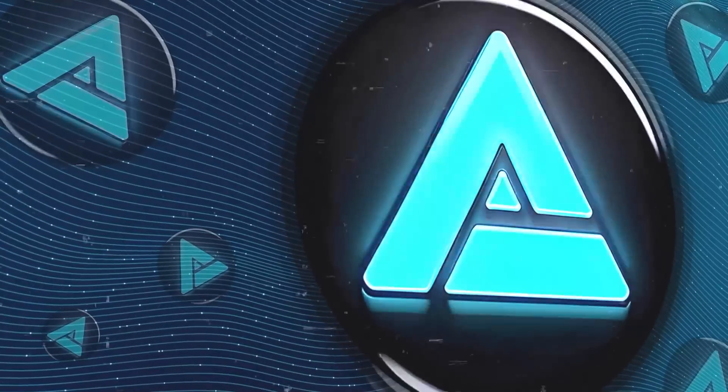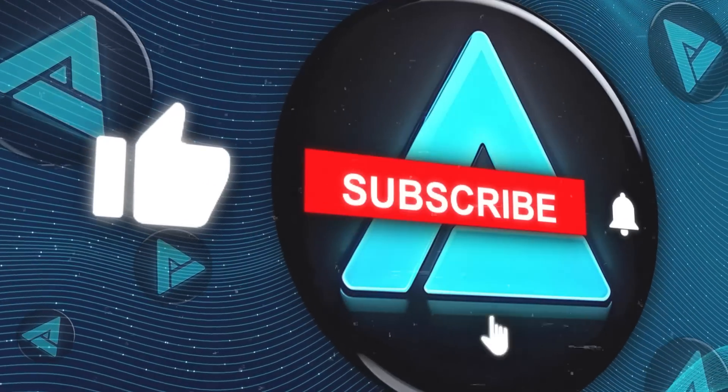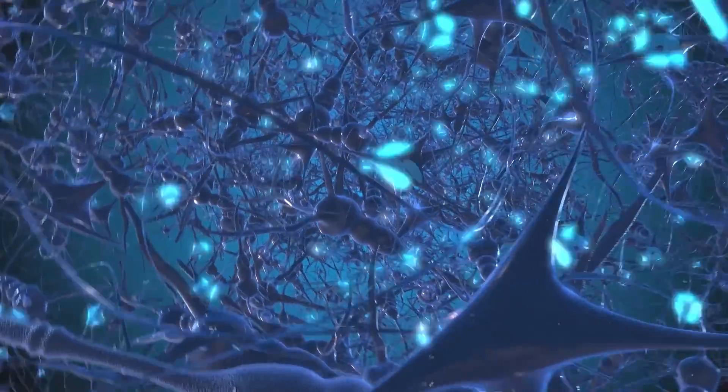If you liked this video, please give it a thumbs up and subscribe to my channel for more AI-related content. Thanks for watching and I'll see you in the next one.